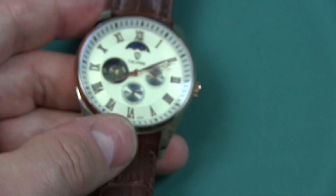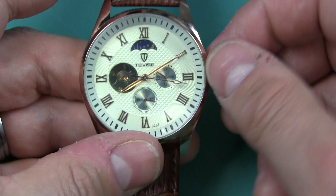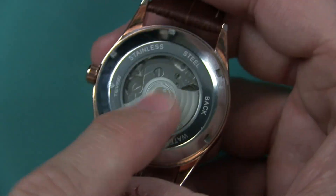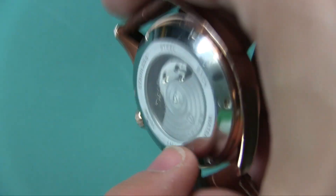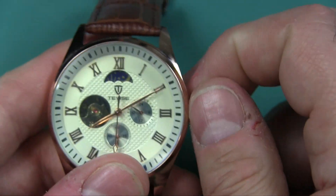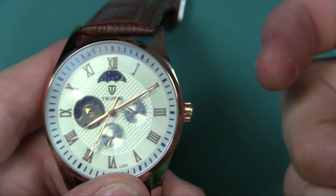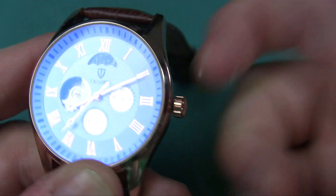Like 45 days. Anyway, getting back to this watch, let's go ahead and set it. You have a stem — this thing winds up by the motion of your arm as you're swinging around. That little wheel will turn and move with motion. Or you can just wind it manually like any other watch. If you pull the stem out, you can set the watch.